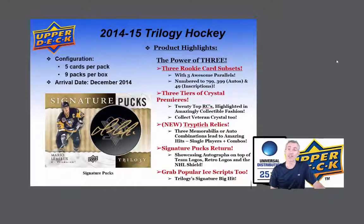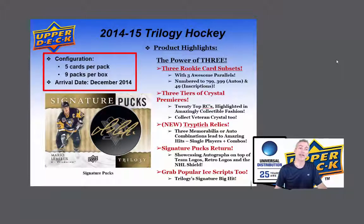The product has been completely reconfigured and has a new box price. The configuration is 5 cards per pack now and 9 packs per box for the December release.